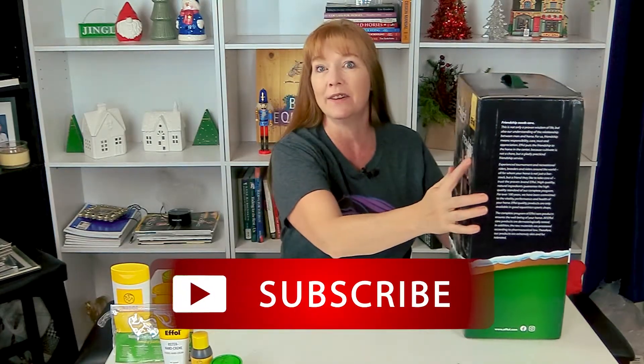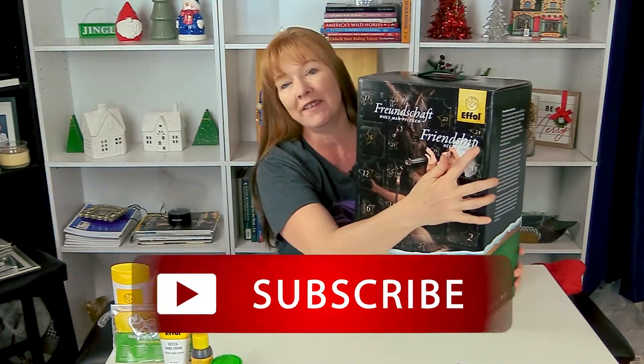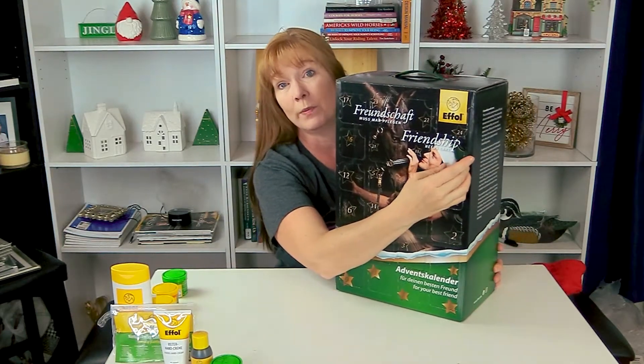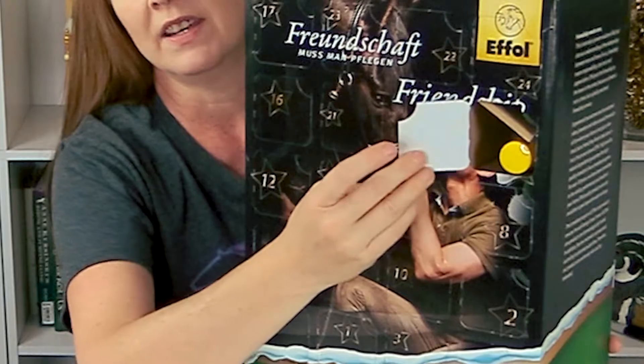Welcome back to today's video. It is December 11th, which means we will be opening up window number 11. I found it — Day number 11 of the Advent Calendar. I am getting so good at opening these windows now. Look at that, it's like a pro.